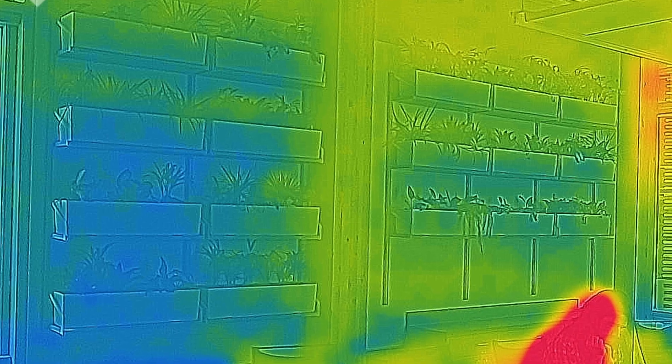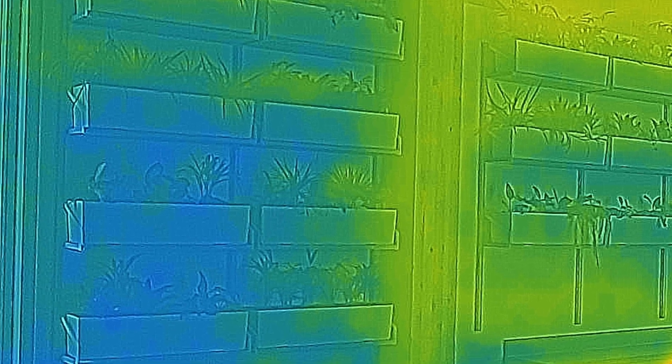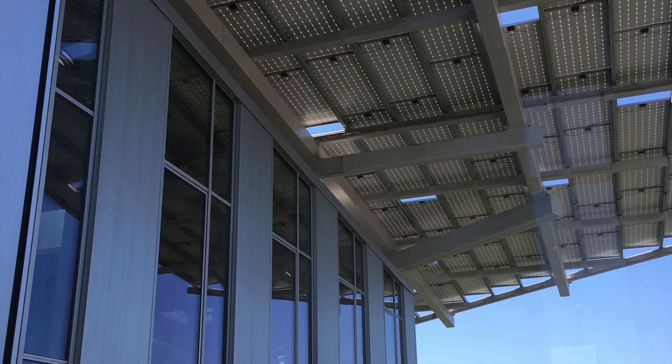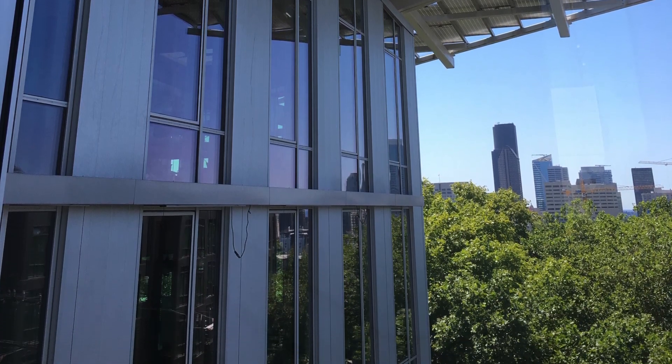My home experiment led to collaboration on a grant project at PAE Engineers, where we tested the impacts of plants on indoor air quality in a conference room in our office at the Bullitt Center. That is a story for another day, however, but it had similar outcomes.